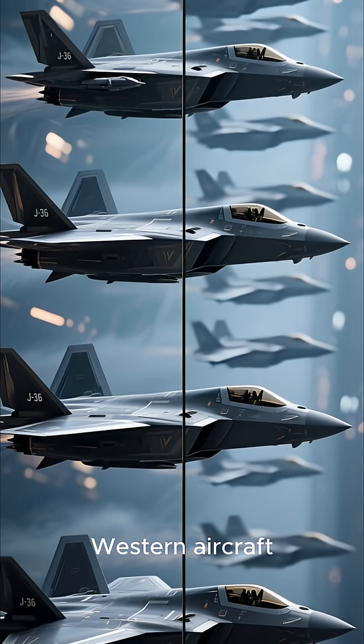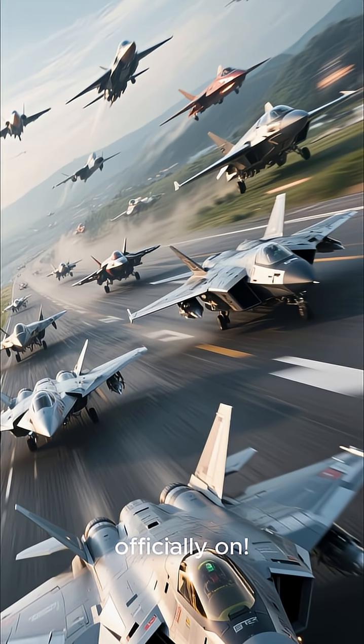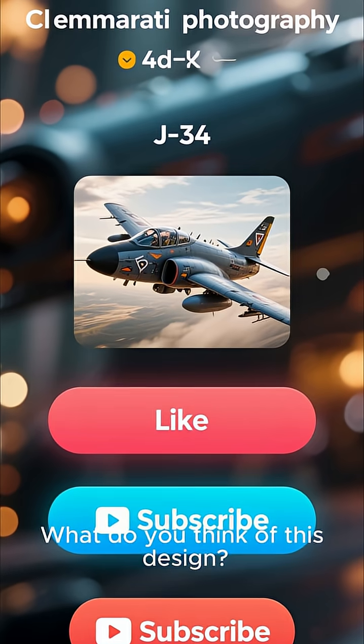The race for sixth-gen air dominance is officially on. What do you think of this design?